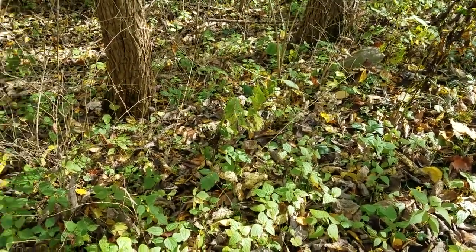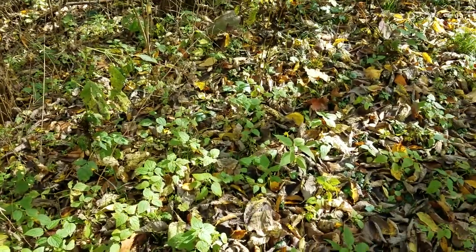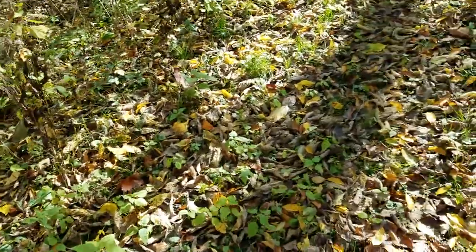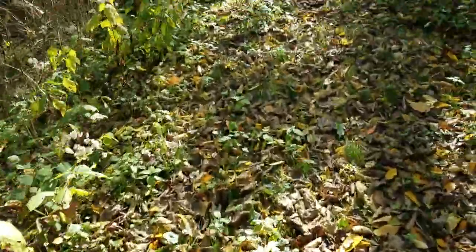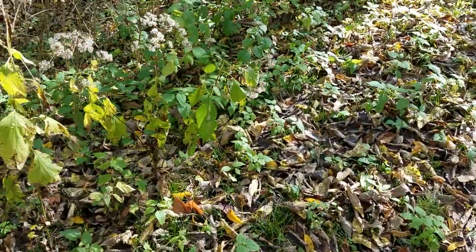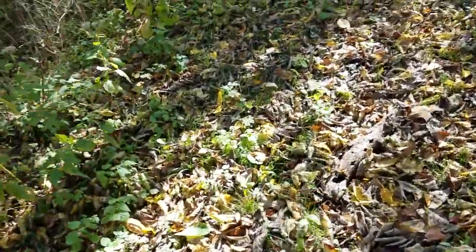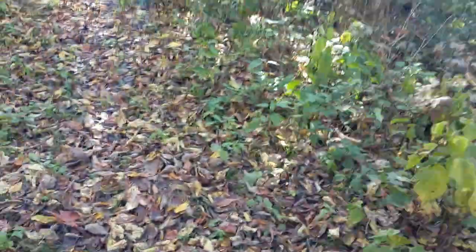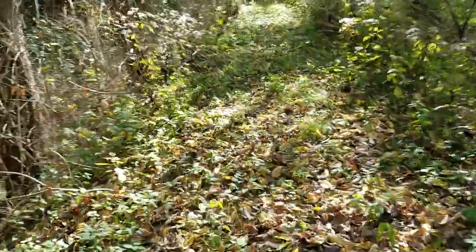I wonder if that's catnip right there - I don't know. With plant food, unless you can identify it positively, it's better safe than sorry. Especially if you're feeding it to a cat - because for a human you can do the universal edibility test, but with cats, not so much.